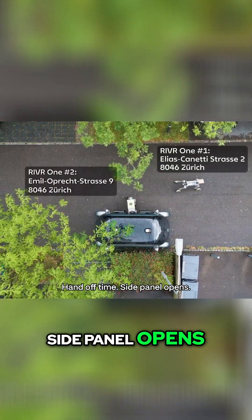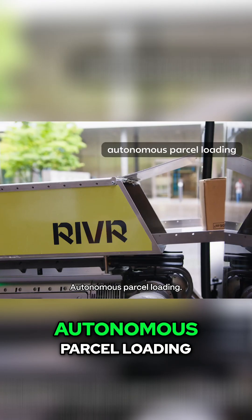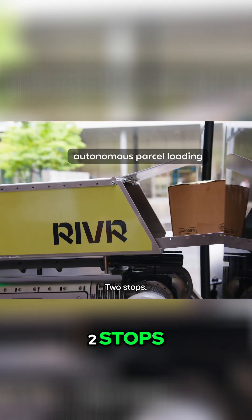Handoff time. Side panel opens, package glides out and locks onto the robot's back. No humans, no hands. Autonomous parcel loading. Two stops, one pod.